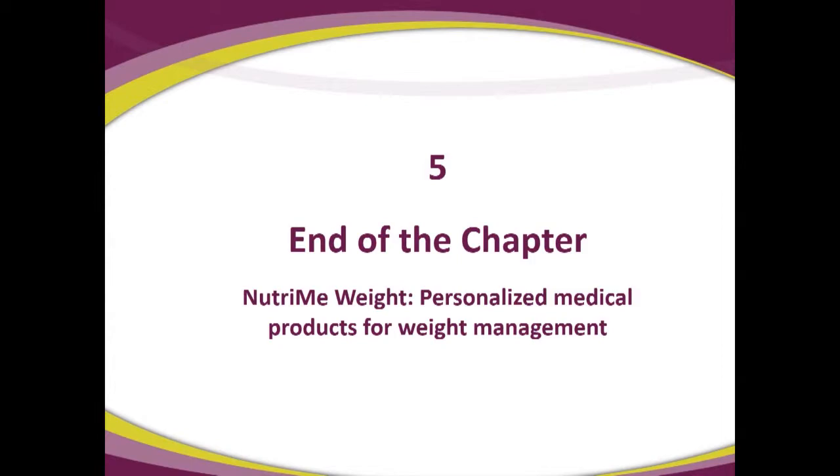How long should a person take this? One option is to take it during the weight loss phase and then change nutrition to maintain weight. Others, from experience, like to take it continuously — just one a day, only for lunch or only for dinner — to help maintain weight. It's up to the person. It's probably a very good idea during the weight loss phase and potentially during the stability phase as well. That's the end of chapter five: NutriMe Weight Management is a personalized medical product for weight management as an addition to the weight sensor.